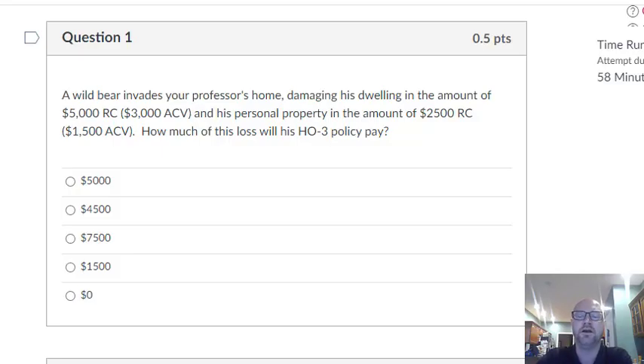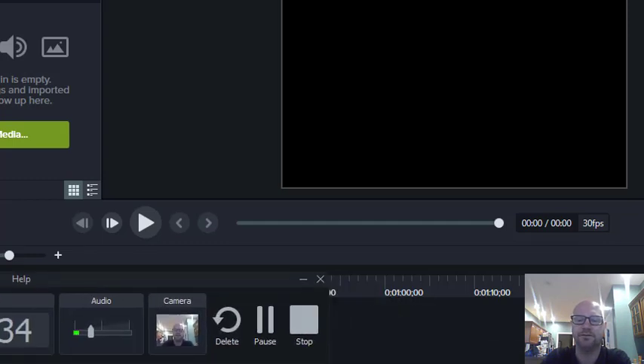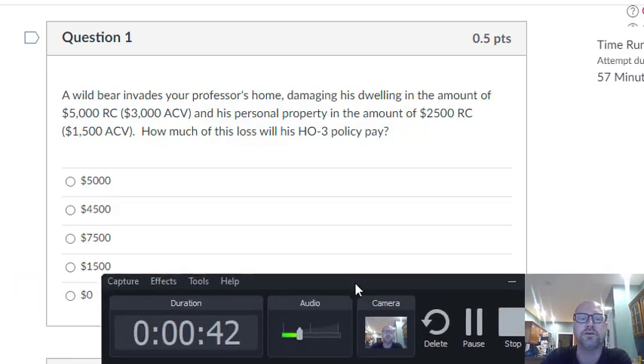I'm trying a new camera system here, so I'm hoping that's going to work out. For now, I want to go ahead and go over that quiz, because it's a difficult quiz. Those questions are hard on purpose, and I just wanted to show you what the right answers should have looked like. So let me go ahead and pull up the screen here.